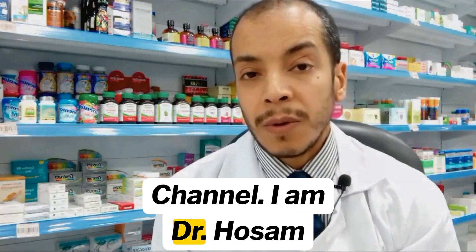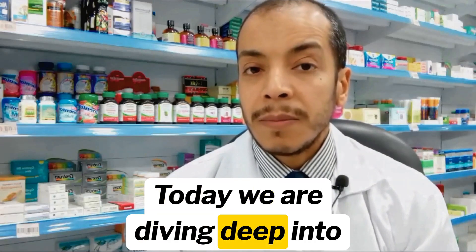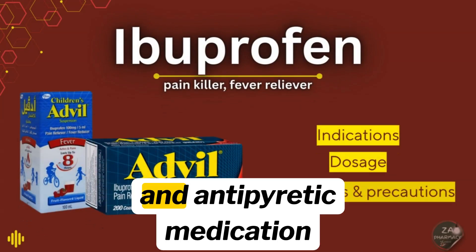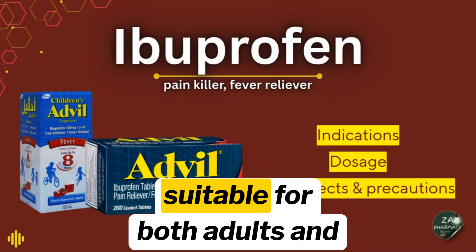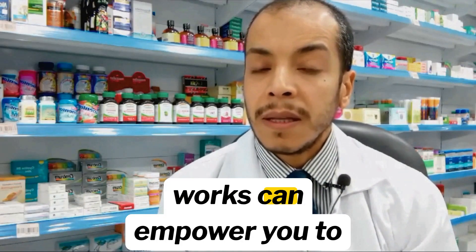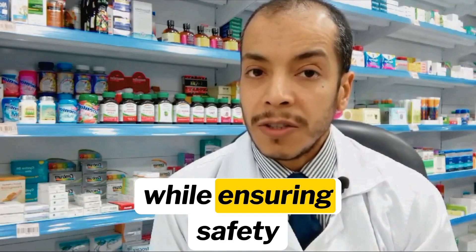Welcome to the Pharmacy Channel. I am Dr. Hozam Khalaf, certified clinical pharmacist. Today we are diving deep into ibuprofen, a widely used analgesic, anti-inflammatory, and antipyretic medication suitable for both adults and children. Understanding how this medication works can empower you to manage pain and inflammation more effectively while ensuring safety.